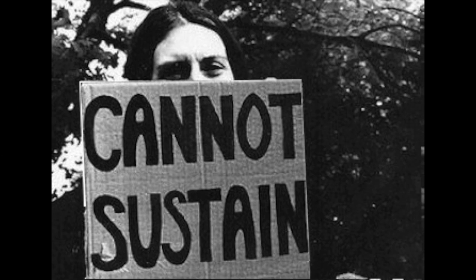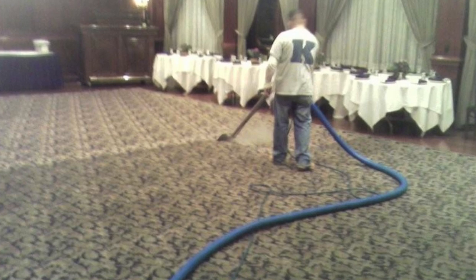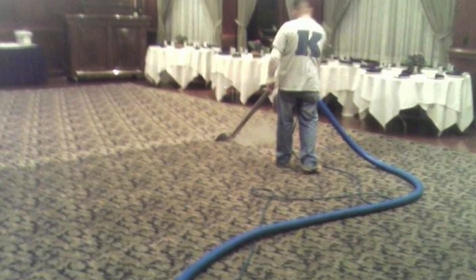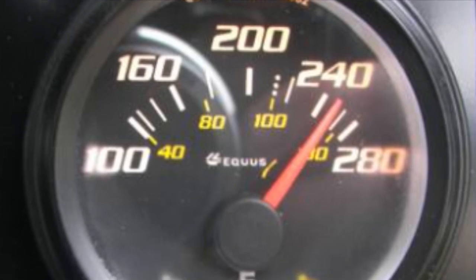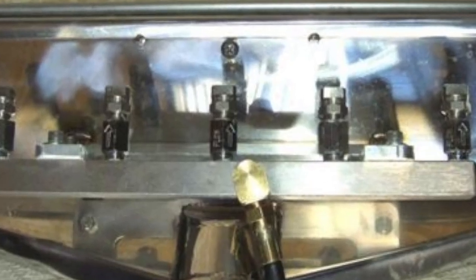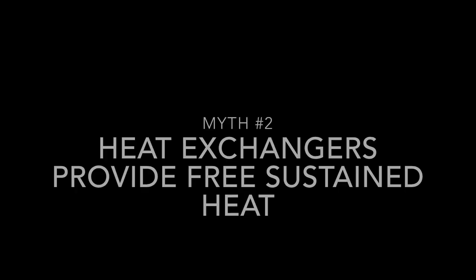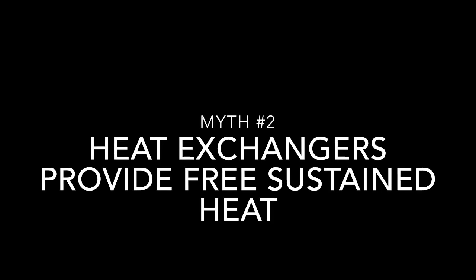And the truck mount still cannot sustain temperature on a high-flow tool used on commercial carpet cleaning applications. A truck mount needs to sustain temperature during commercial applications because that is when you need the heat the most. You don't need your truck mount temperature performance to drop after about an hour of use with a high-flow wand or rotary extractor. I'm not sure how one could consider a system free that costs $45,000 more than the competition while providing less performance. Myth: heat exchangers provide free sustained heat. Busted.